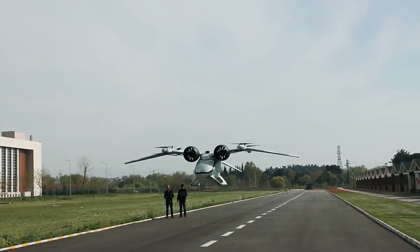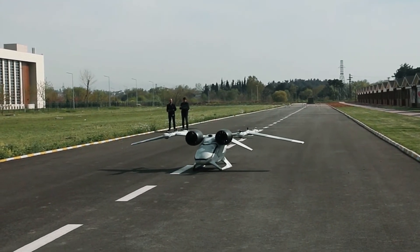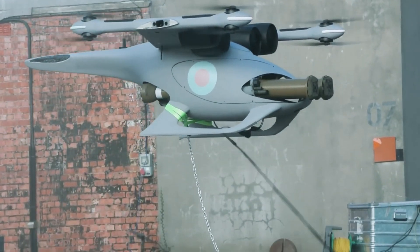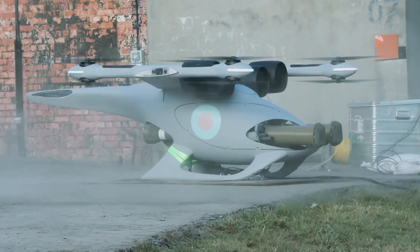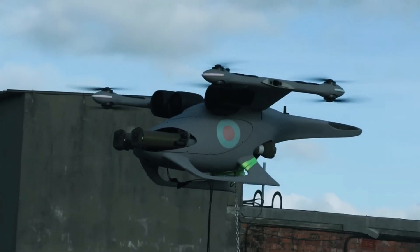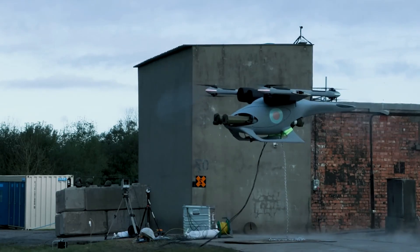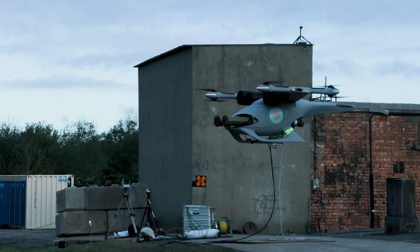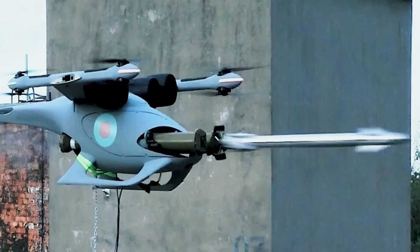The Jackal doesn't need a runway to get off the ground. Runways are easy targets during conflict, but the Jackal can take off and land from sneaky spots like forests or city streets, keeping it one step ahead. While it usually takes years for a new aircraft to go from idea to shooting missiles, the Jackal did it in just six months — talk about great speed and incredible efficiency.